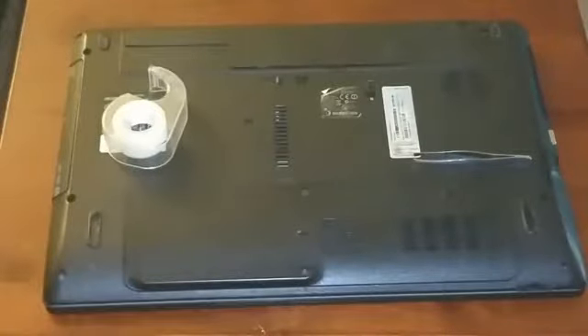Just a quick recap. Number one, as far as summer computer maintenance, we talked about making sure that you back up your files. Number two, any old files or programs that you no longer need, make sure you delete those, clean them out.